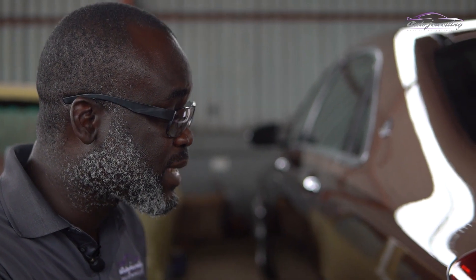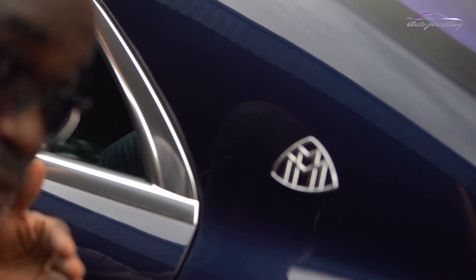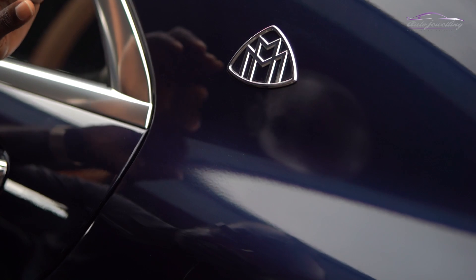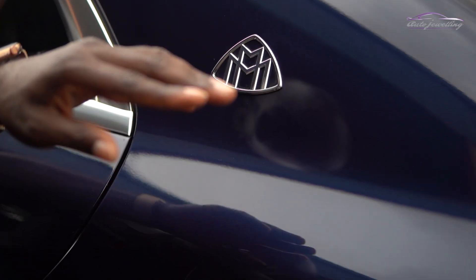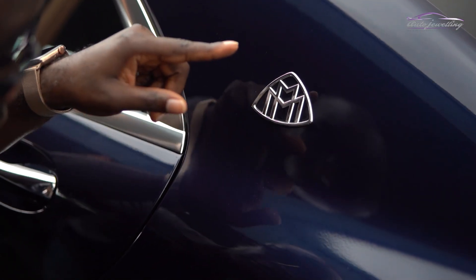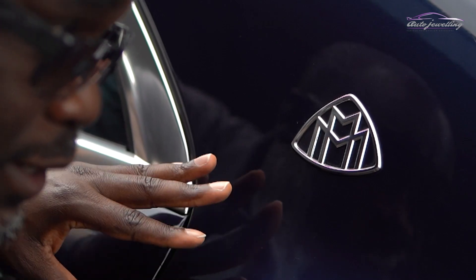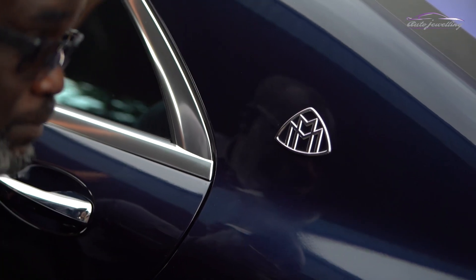If you compare this finish to a standard Mercedes or standard Maybach finish, you'll realize there is a big difference. This is the standard Maybach paint finish — how the car came out of the factory. If you look closely at the reflection, the finish isn't as smooth as on the one we've just worked on. You'll find a bit of an orange peel effect, and where there's a reflection the straight edges aren't glass-like or mirror-like — they're a bit wavy. That's the difference between paint finished by a machine and a hand-finished paint like what we've done on our Maybach.